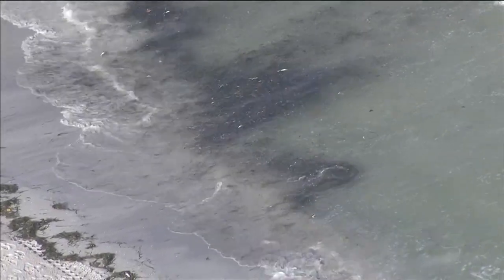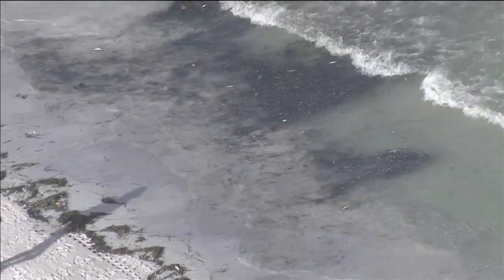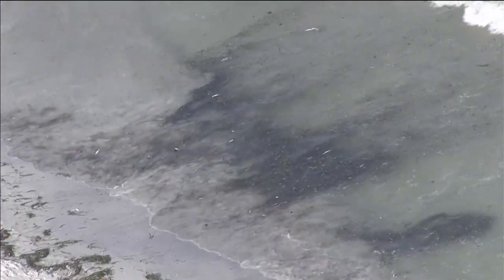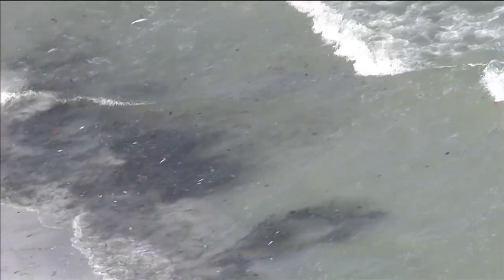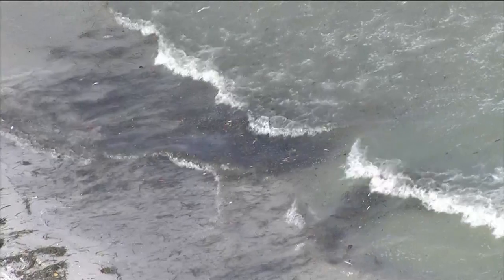This is the furthest north we've seen this. All week we saw it down at St. Pete Beach and all the way up through Indian Rocks, Indian Shores, all the way up — this is the furthest north we've seen it. And dead fish are just washing into the beach right here.